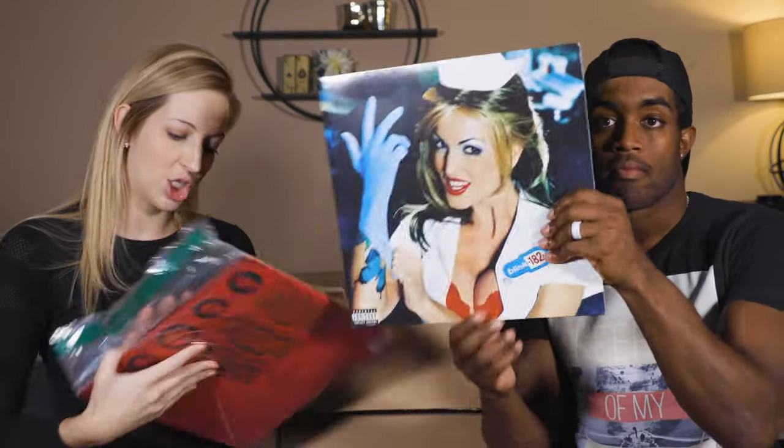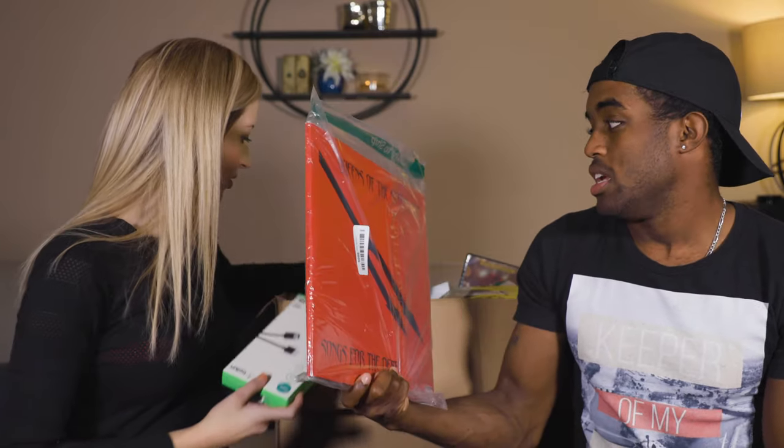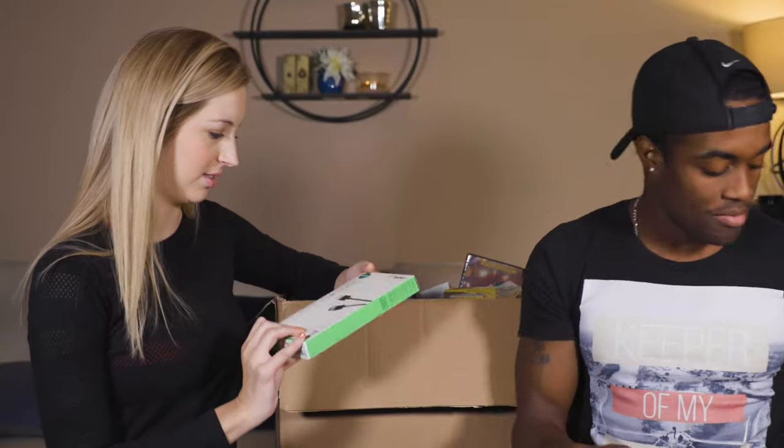Let's see what we got. We got some vinyl — some old school Blink 182, probably $5. And Queens of the Stone Age — maybe a dollar.